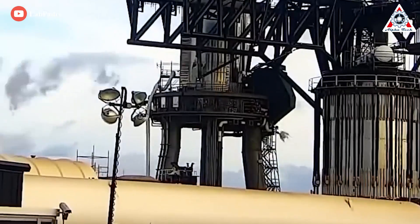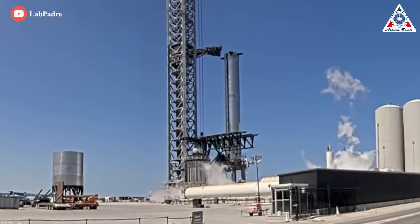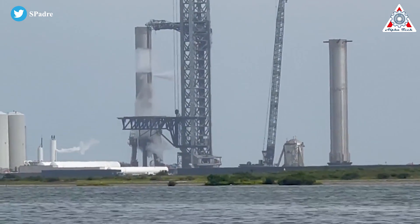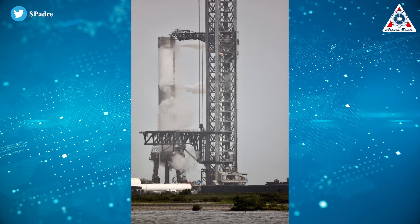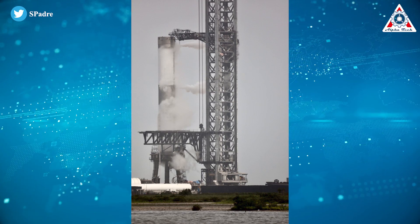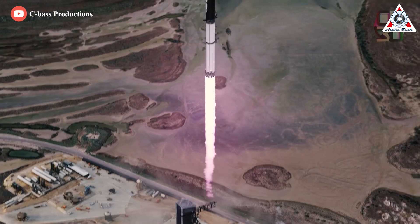Before actual static fires begin, Booster 7 will need to complete one or more Wet Dress Rehearsals (WDRs), a test that exactly simulates a launch but stops just before the moment of ignition. A full WDR — which has also never been done with Super Heavy — would require SpaceX to fill the booster with 3,400 tons (7.5 million pounds) of propellant. At full thrust, 33 Raptor 2 engines would burn around 25 tons (about 55,000 pounds) of propellant per second, so a huge amount of propellant will be needed regardless.